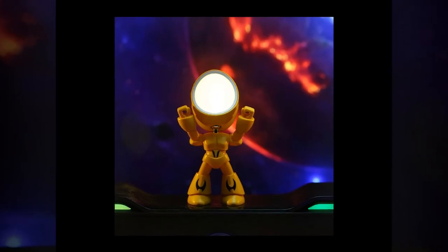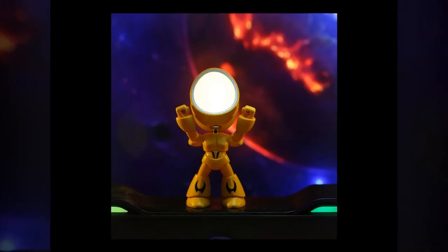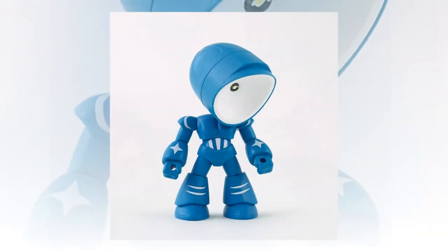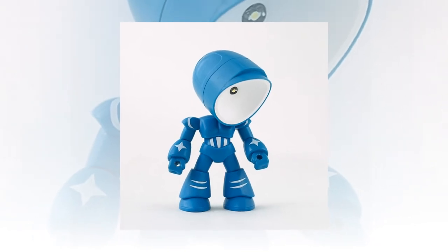Product links are provided in the description and comments. Disclaimer: please note that due to lighting and screen settings, the actual color of the item may vary slightly from the images. Additionally, allow for slight differences in dimensions due to manual measurement.